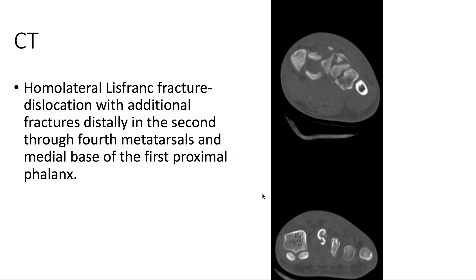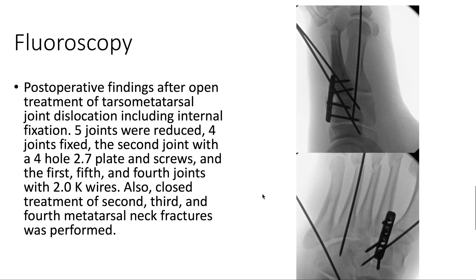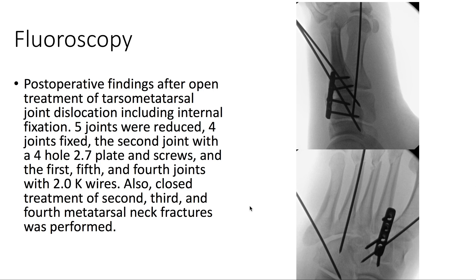On CT, we again can appreciate a homolateral Lisfranc fracture. The patient underwent open reduction and internal fixation of the tarsal-metatarsal joints, as well as closed treatment of the second, third, and fourth metatarsal neck fractures.